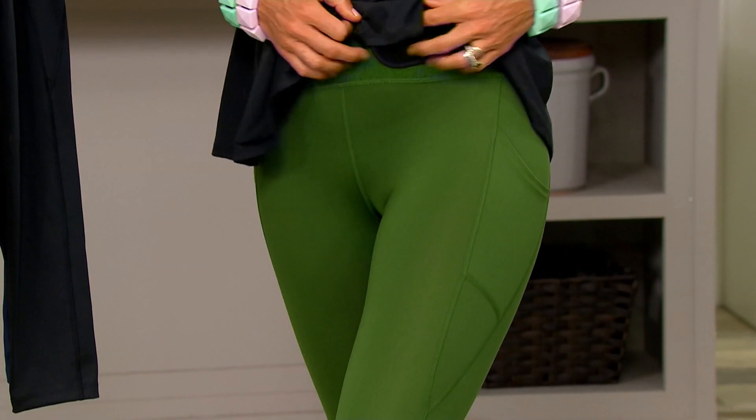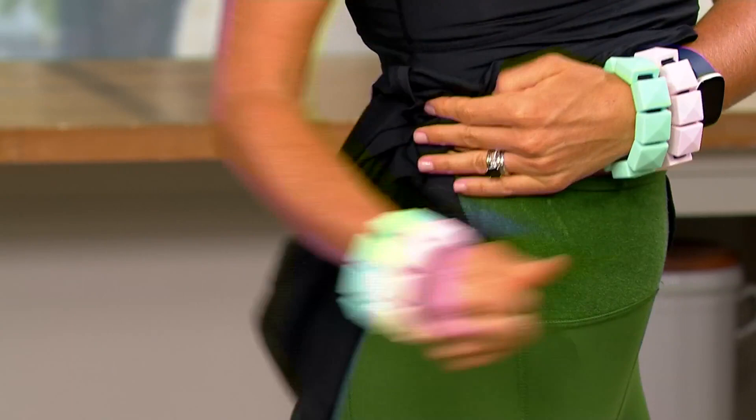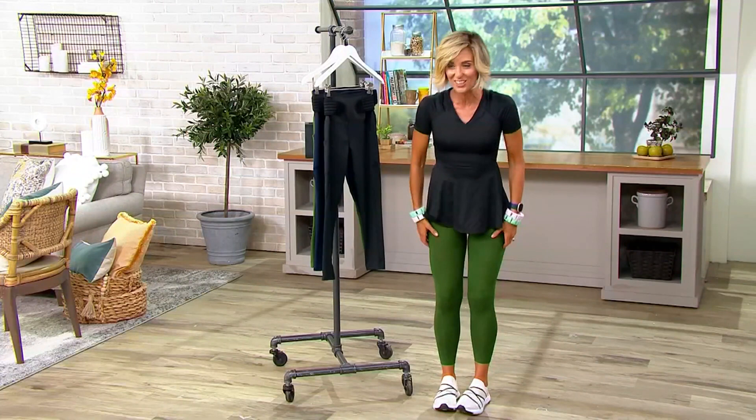These are leggings that give you that lower back support right there — it is as simple as that, and you get that extra support. They're super cute leggings. Look how darling they are with the pockets here and the seaming details. They really are a fantastic legging, not only for exercising but just for day-to-day everything.